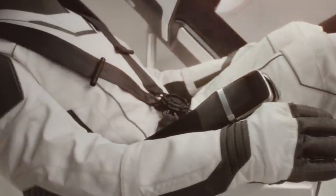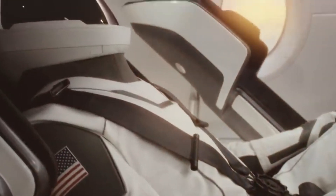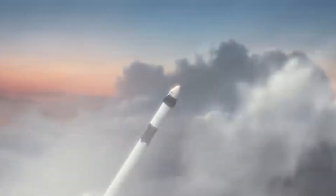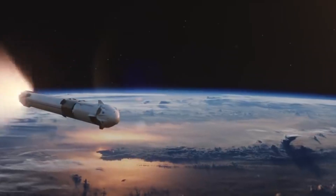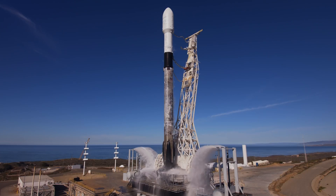Welcome aboard Crew-1, a non-stop flight towards space. Sit back, hold tight, strap yourself in as we uncover the top 3 cool features of the Crew-1 mission and the spacecraft at hand: the incredible Falcon 9 and Crew Dragon.